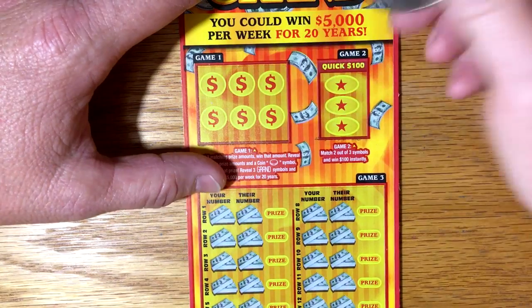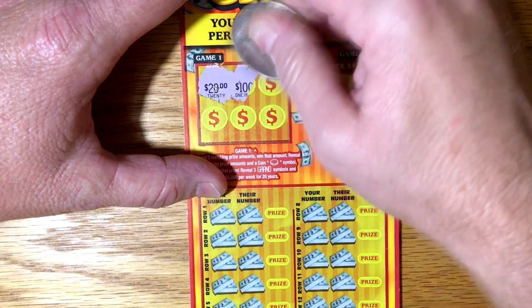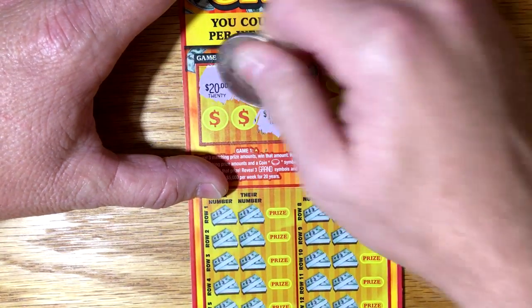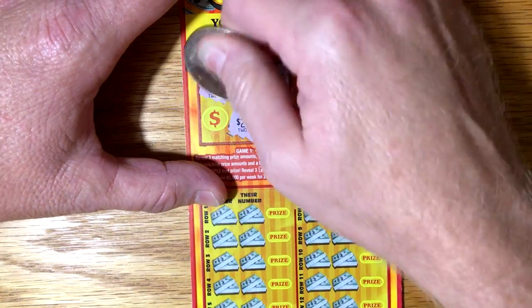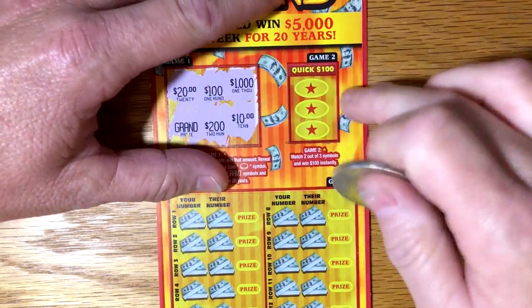Let's see how we can do on this ticket. 20, 100,000, 10, 200, and a grand. So nothing on that one. We've never seen a win here.